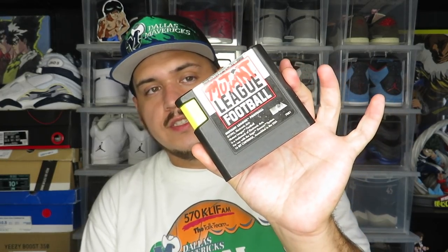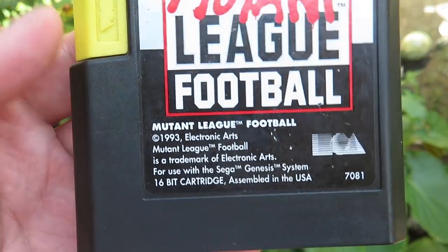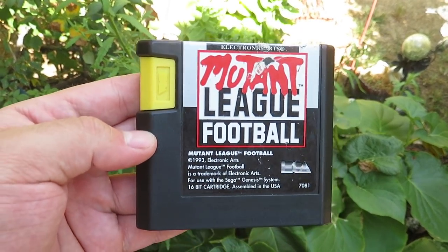Next game I picked up — paid four dollars for this one. It's a Sega Genesis game, unfortunately cartridge only. It's a copy of Mutant League Football on the Sega Genesis. I remember at one time this game was going for like 30 to 35 dollars. It's basically exactly what it sounds like — a football game where you're playing as monster mutants. Grabbed that one for four bucks.